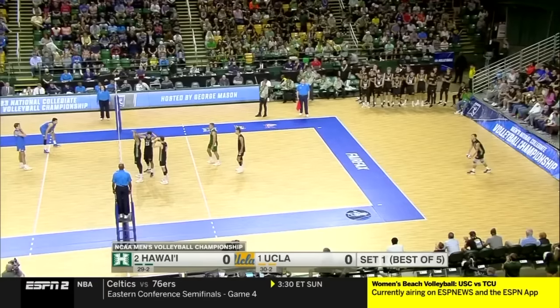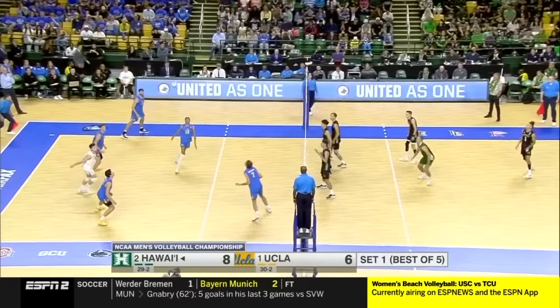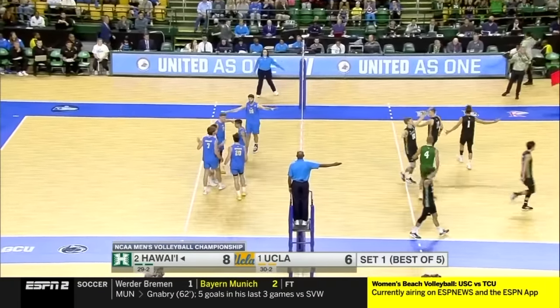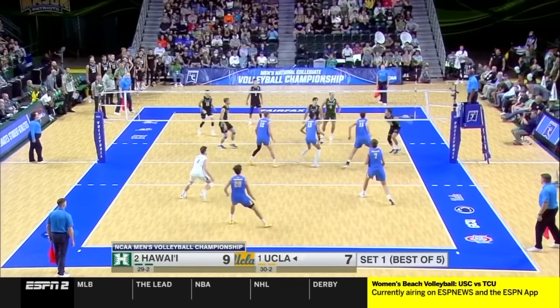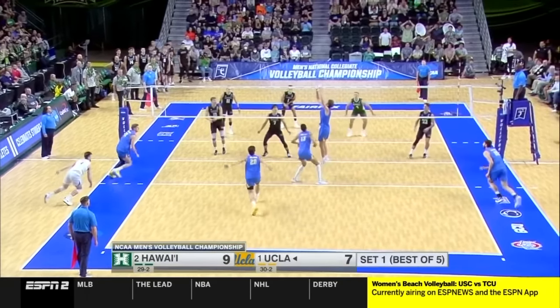First serve for the NCAA Men's Volleyball Championship. In a Bruin uniform — outstanding. What a block. Both teams getting a lot of block touches. Nice dig by Gooch.